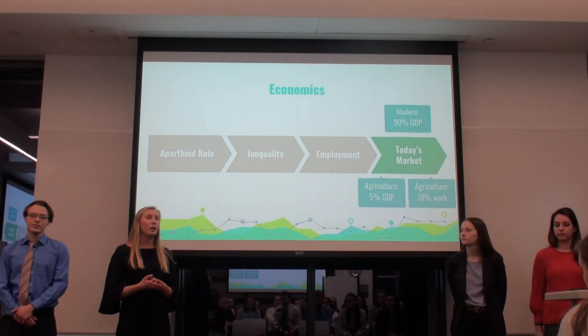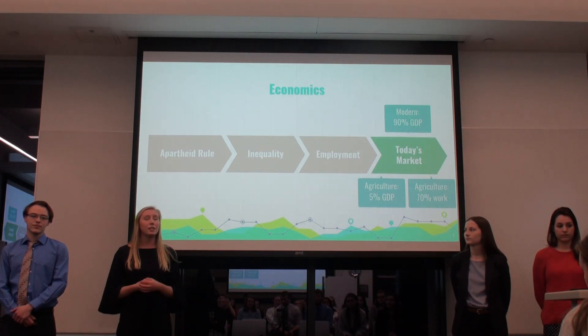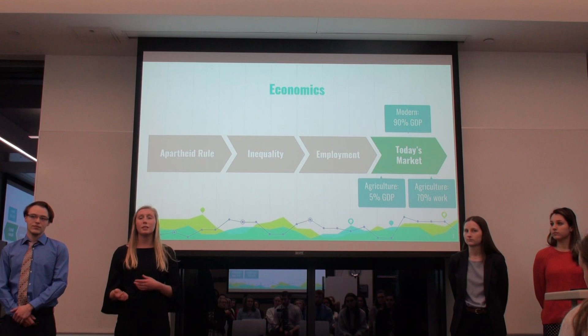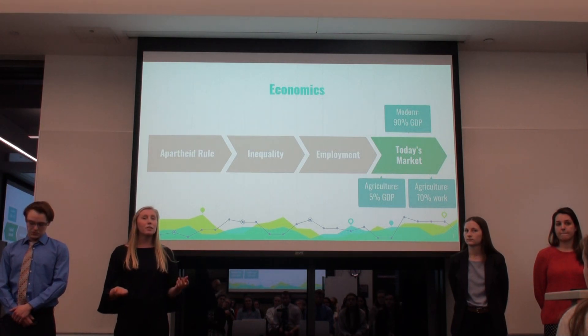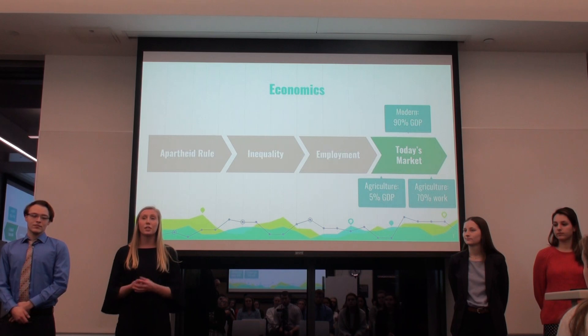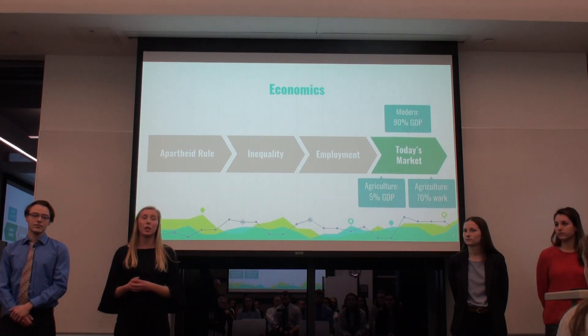This leads us to our understanding of Namibia's economy today. It is comprised of two major sectors: the modern market and the agricultural market. The modern market is a system of imports and exports and comprises 90% of the country's GDP. The agricultural market, while comprising only 5% of GDP, actually employs over 70% of the population, which is why we see it as so important.